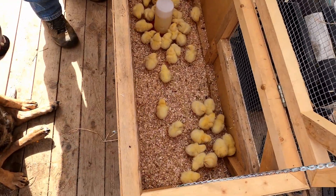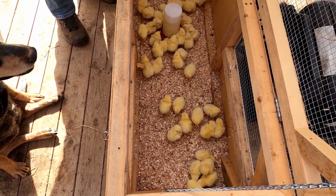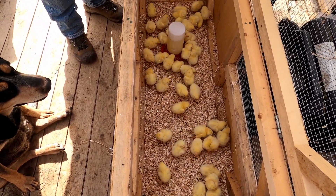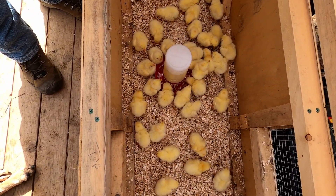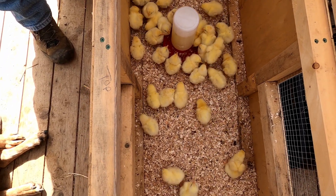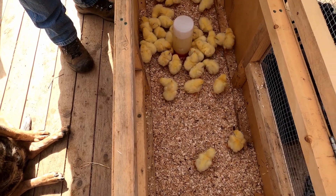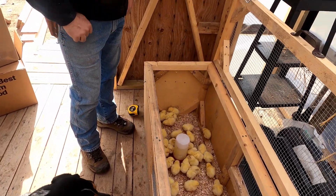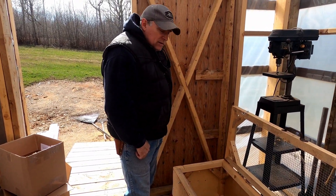So they are just talking it all over around the water fountain right now. We have got some shavings in the bottom for them to hang out in. The bottom of this brooder pen is rubber — it's a rubber mat — and that keeps it so the bottom doesn't rot out and get all wet and icky.